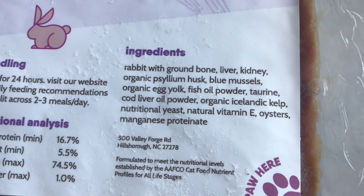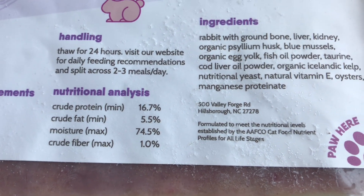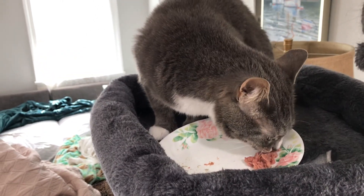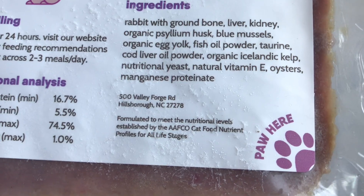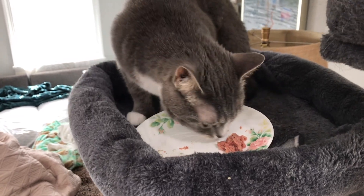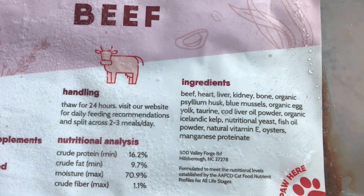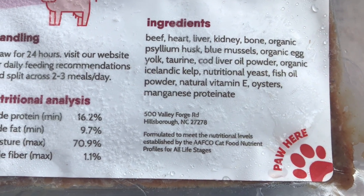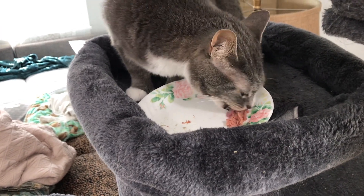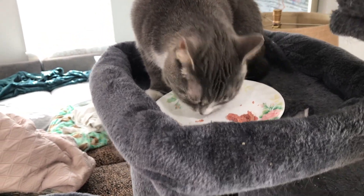For rabbit ingredients, we have rabbit with ground bone, liver, and kidney. We don't have heart here, but we do have the addition of kidney — that's typical with rabbit and beef. We have 16.7% protein and fat is 5.5%. You won't see fat at half the amount of protein because rabbit is very, very lean. It's great for variety to add rabbit into the mix, but I'd suggest feeding it alongside their beef recipe, because beef is a bit higher in fat. So if you feed rabbit, also feed beef that same day to equal out the fat.